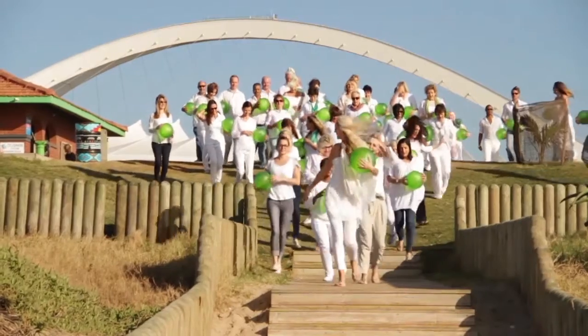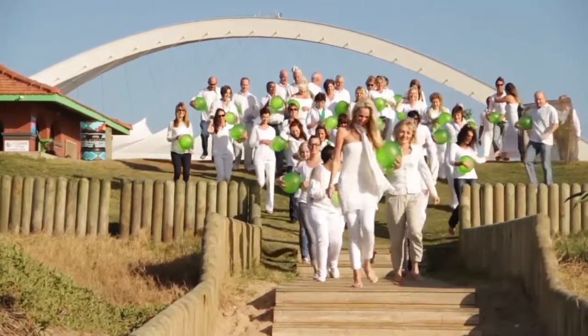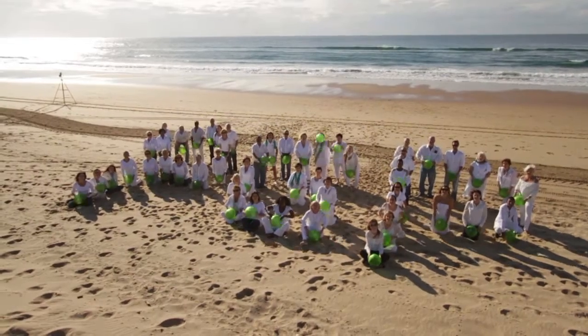For me, residential property is more about people than it is about bricks and mortar. What I really look for with my agents is finding people who will nurture the relationship rather than simply chasing the deal, and I really think that's what sets Pam Golding apart from its opposition.